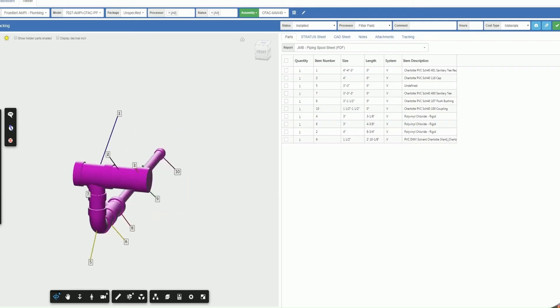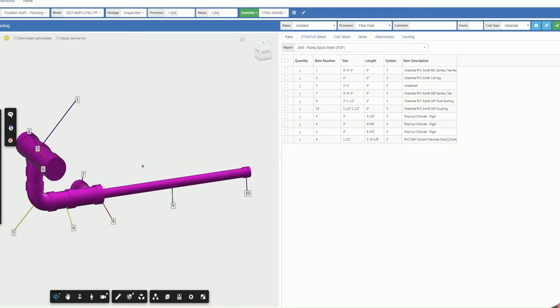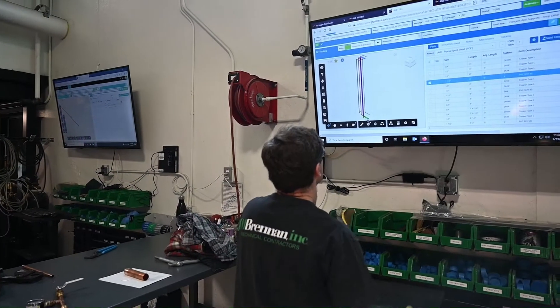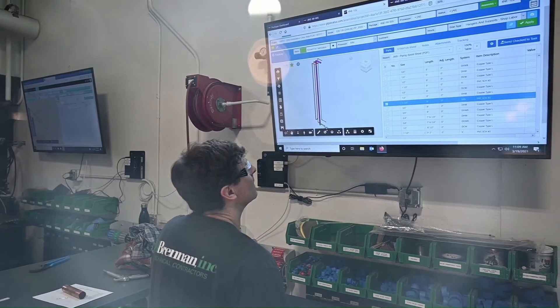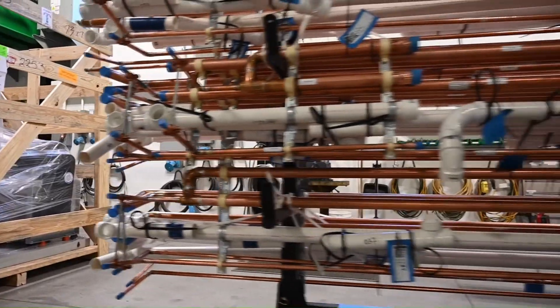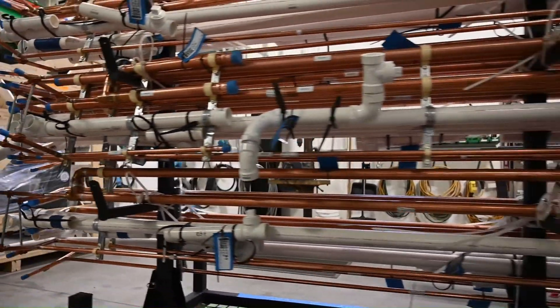The cool part about the Stratus program is that those guys can take those drawings — so we went from doing all paper drawings to having everything on 55-inch monitors in our shop. Stratus allowed us to run all of our bill of materials, our BOMs, through their program for doing take-offs. We're able to do the testing part in the shop, making sure the ends stay capped. A lot of the work we do requires our water and medical gas systems to be closed to keep foreign material out, and that's something we can certainly control much better in the shop than out on the field site.